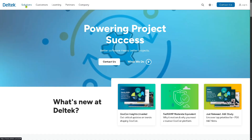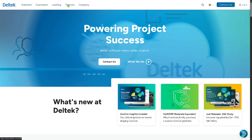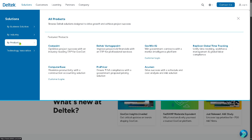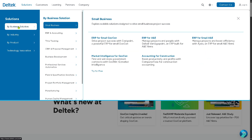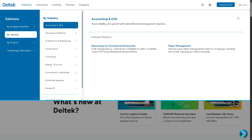As you can see, the home page offers all of these sections on the top corner for us to explore: Solutions, Customers, Learning, Partners, and Company. When we go to Solutions, we have four sections right here — Business Solutions by Industry, by Product, and Technology Innovation. But our main focus is the Business Solutions, particularly ERP and Accounting, because this is part of Deltek Ajera. So let's go to ERP and Accounting.